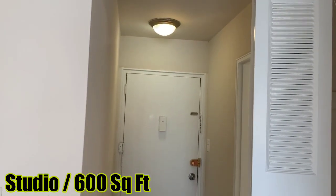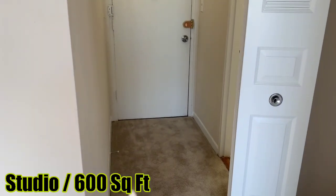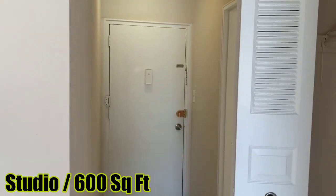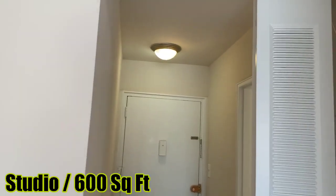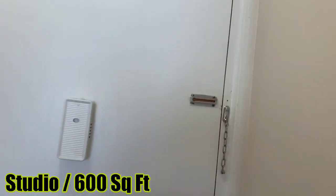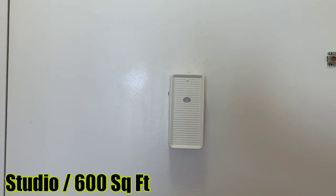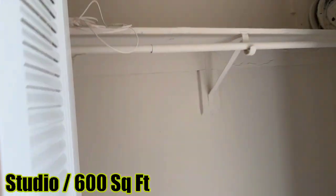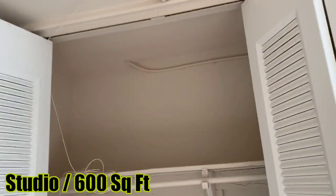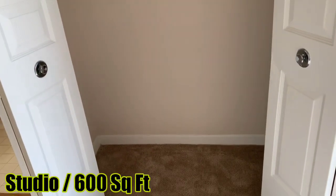This is the entrance to our studio apartment. As soon as you walk through, there's a light right there, and we have the security chain. We have two locks, up and down, and there's a doorbell at the back of the door. We also have a hallway closet which is really big.